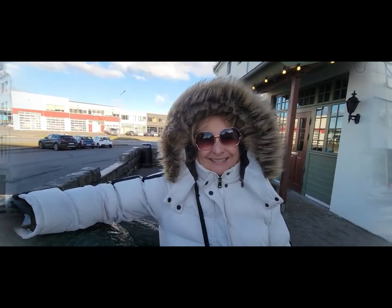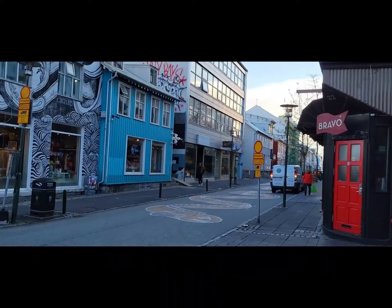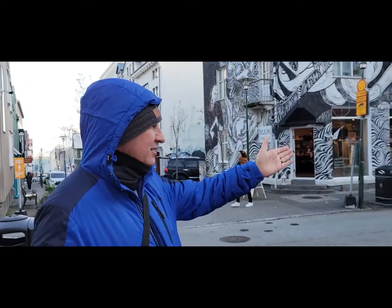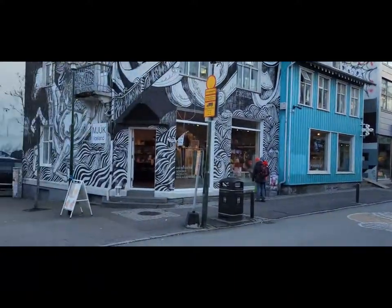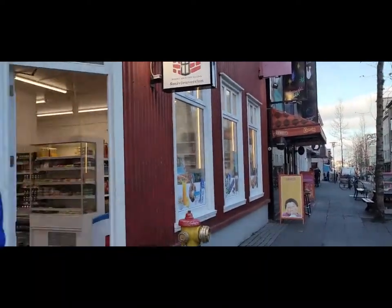Here we are in downtown Reykjavik — this is the main shopping street. Behind us you can see some nice designs on the houses. It's mostly a modern city, not many older buildings, but still a very nice shopping area. It's very cold today, about 32 degrees and very windy, so as you can tell we're all bundled up. Right now it's late morning and still very quiet, but in the afternoon the other day it was quite busy.